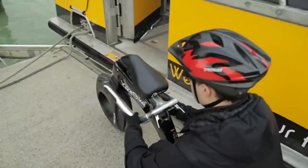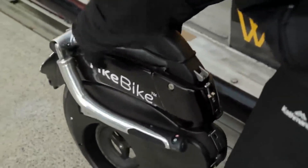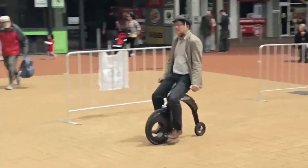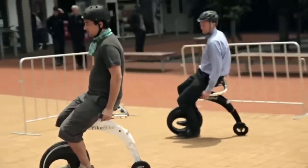Remarkably compact and lightweight, the Yike Bike claims the title of the world's smallest and lightest folding electric bicycle. Seamlessly integrating into urban transport systems, it effortlessly accompanies you on trains, buses, and even fits snugly into small spaces like cupboards or under desks.